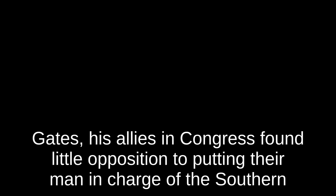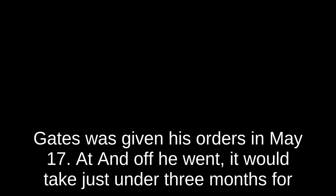The Battle of Waxhaw pushed the last Continentals out of South Carolina, forcing Congress to scramble a response to stop the British before they could spread further north. Who to put in charge seemed like an easy choice. Though the Conway cabal had failed to oust Washington, the sentiment persisted that the war would be won only if Horatio Gates — the hero of Saratoga — led the way. Gates' allies in Congress found little opposition to putting their man in charge of the Southern Department, even as Washington himself recommended Nathaniel Greene. Gates was given his orders in May 1780, and it would take just under three months for everyone to realize what a terrible mistake they had just made.